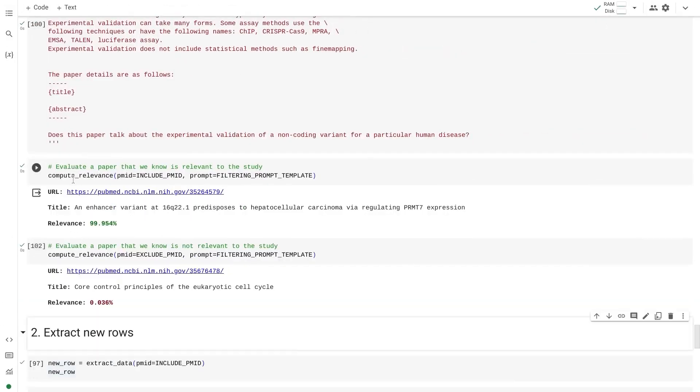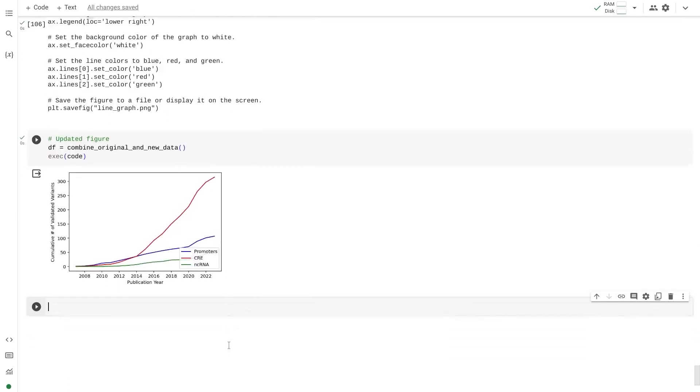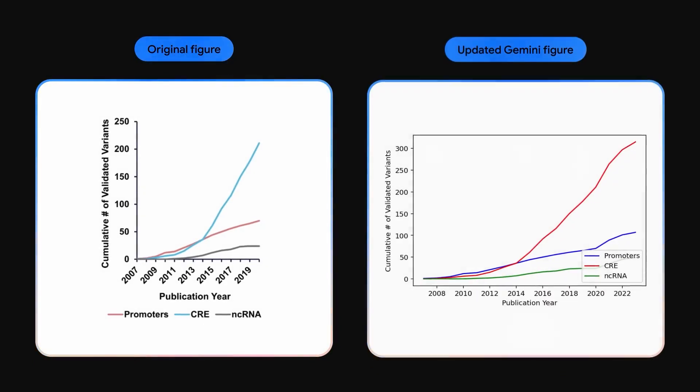For instance, Gemini Ultra, which promises even more mighty reasoning abilities, will remain in controlled beta throughout 2023 to rigorously assess risks.